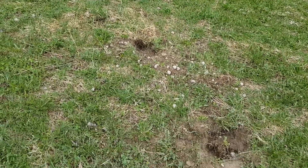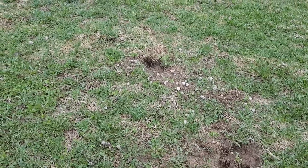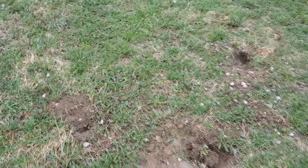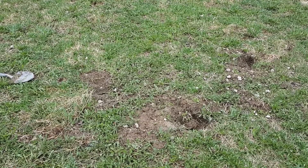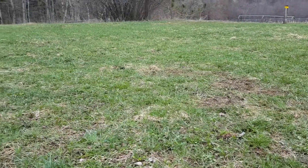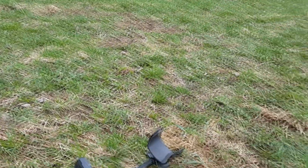Somebody's been here digging — too lazy to fill their holes in. So whoever you are, if I see you, I'm gonna let you know that's not acceptable guys. Fill your holes in and take your trash with you. Everybody knows me out here, everybody sees me out here, and I'll make damn sure to let them know that's not me doing that. If I catch you, you're gonna get a piece of my mind. So I filled those holes in — just extra work for me and annoying. It's lazy people, man.